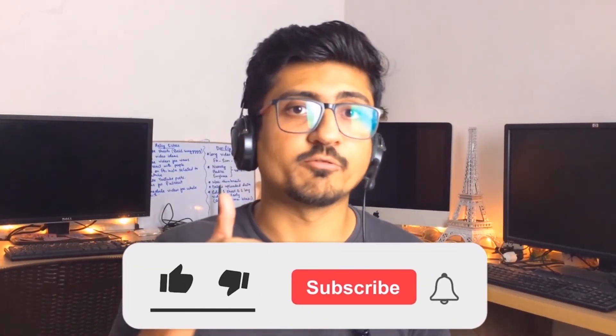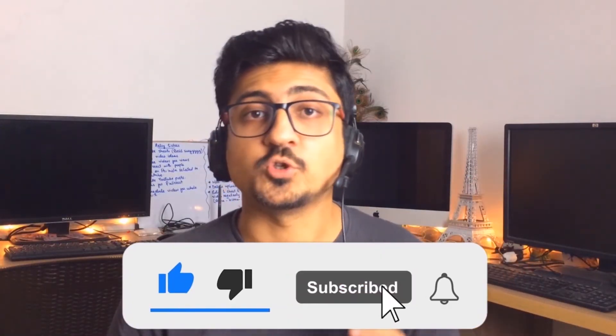That's it for today, guys. I hope you really enjoyed the video and learned something great from it. If you find my content informative and helpful, make sure to like the video and subscribe to the channel so you can watch more videos like this in the future. Let's meet in the next video — till then, take care, bye!